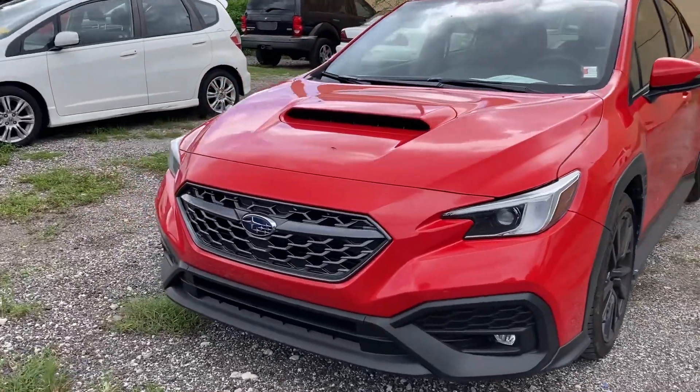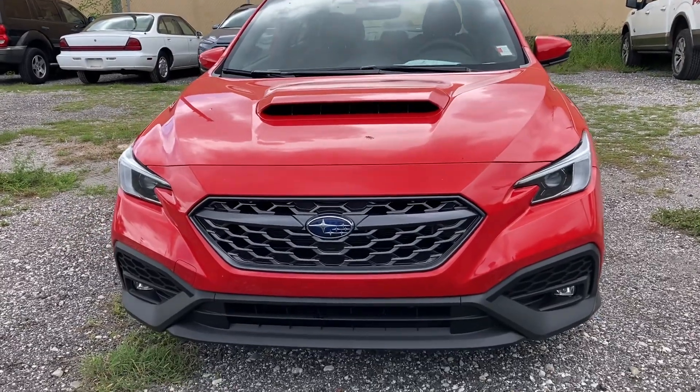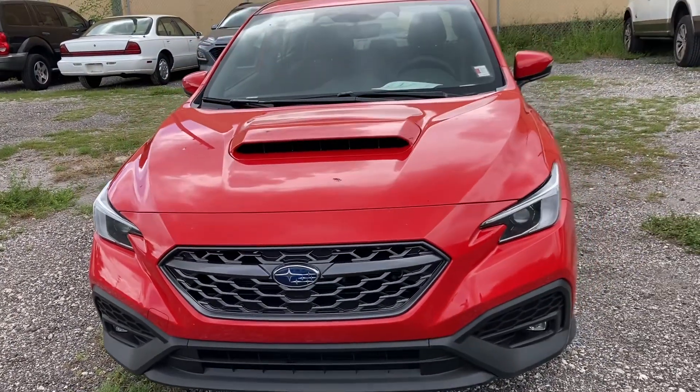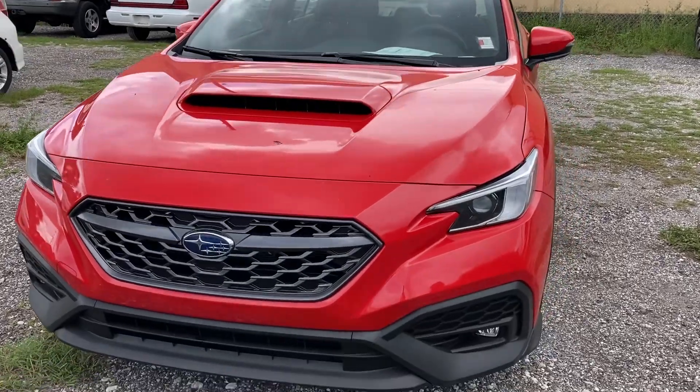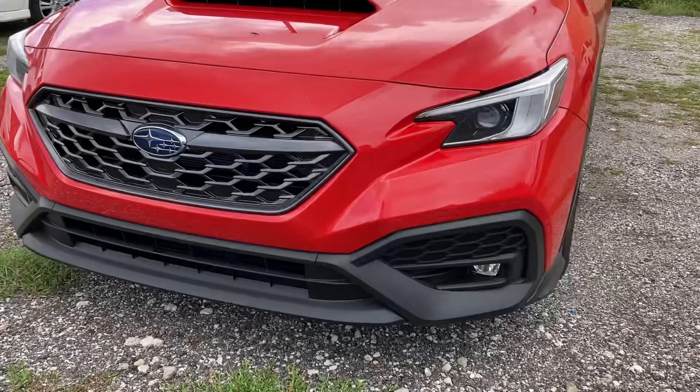So it has a different look — totally redesigned. Big scoop. I think the hood looks a little smaller. The grille looks good. Ground effects.